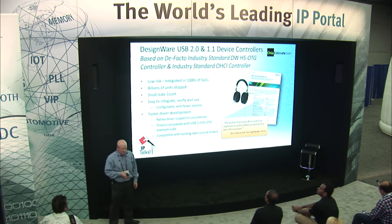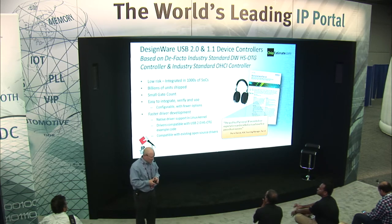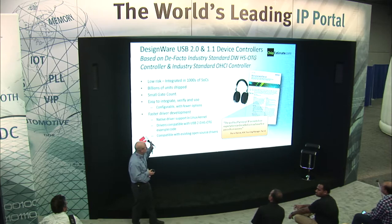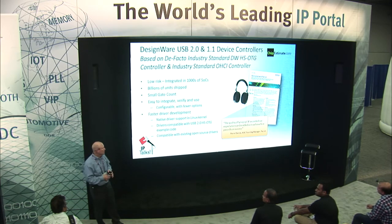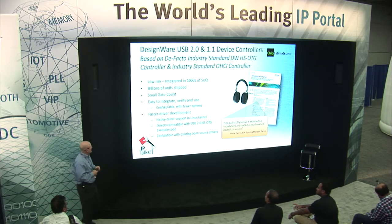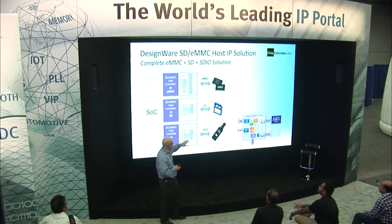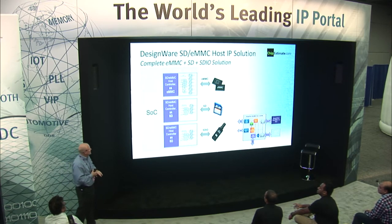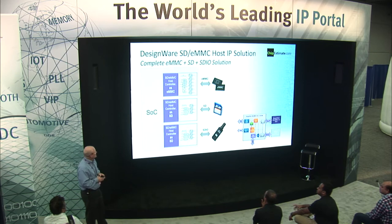Synopsys is famous for its USB device controllers — we've had billions of these shipped, with a very small gate count. A couple of years ago, to address IoT, we took the conscious effort to reinvest and re-architect much of this IP to address the IoT space, going back to nodes such as 40 and 55 nanometer where most teams were working on 28 and below, and optimizing die size and power consumption. We provide native driver support in Linux with the IP. On the demo kit implementation, we did a simple SDIO to connect to other peripherals, but we do have a complete solution of host IP anywhere from SDIO, SD, and eMMC, including some of the latest standards with inline encryption.